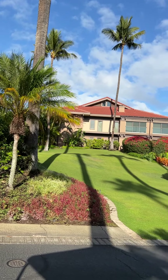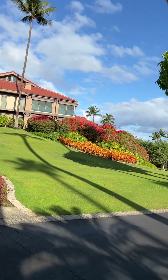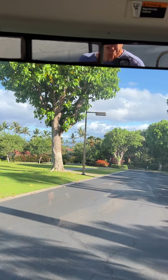I'm going to be shooting from the golf cart here, so hopefully you won't get too much glare through the plexi shield. When you come in the front entrance, you can go left or right.